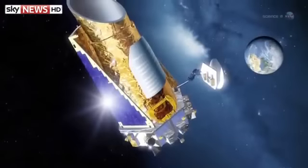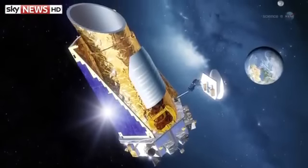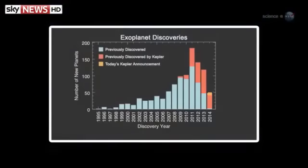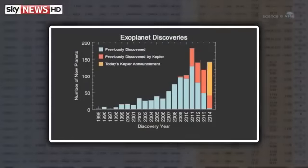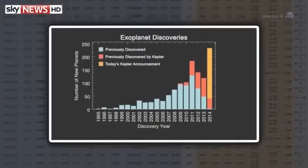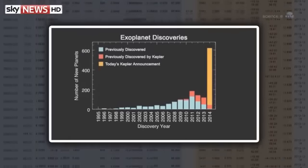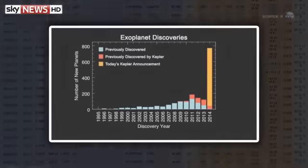On February 26, the Kepler team announced 715 new planets. Kepler has always been good at finding planets. Even before the announcement, the observatory had confirmed 246 new worlds outside the solar system. The latest discoveries almost quadruple that number.